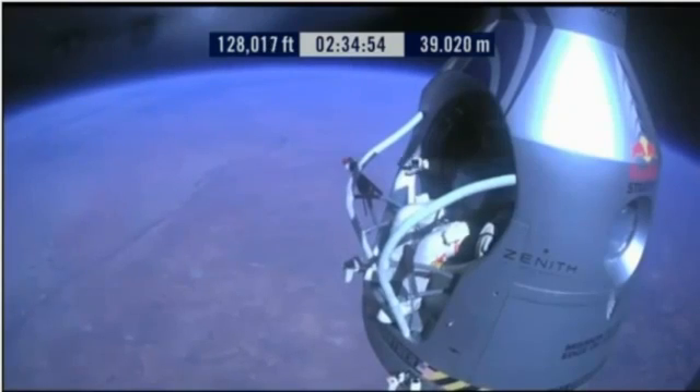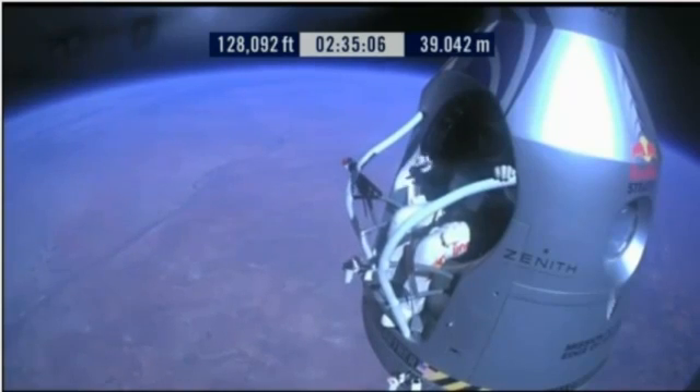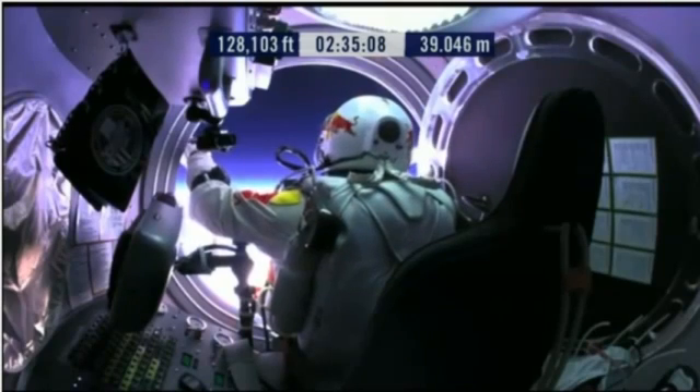Go a little bit further forward so we can check your chute. Your chute's okay, Felix — I say it again. Item 31: your chute integrity is checked. Your parachutes are not deployed.